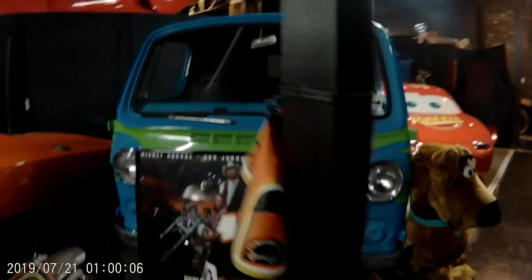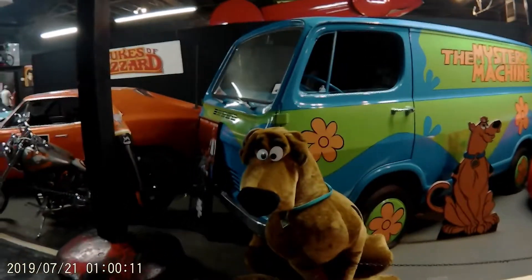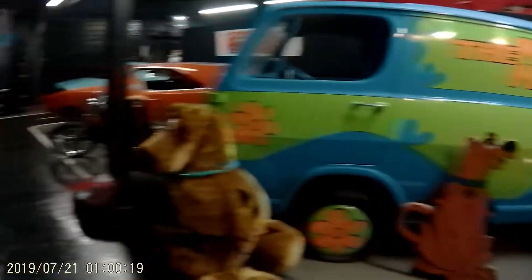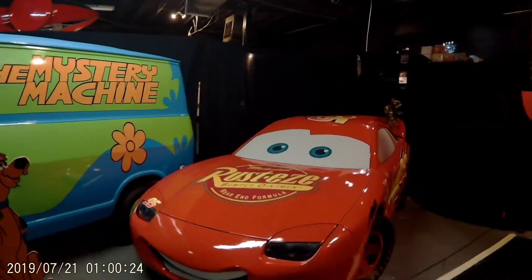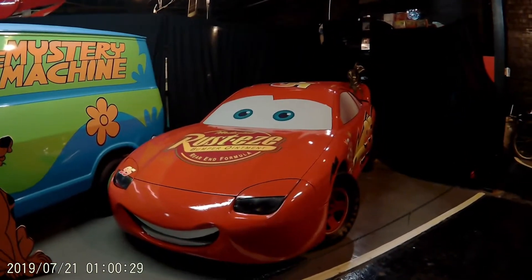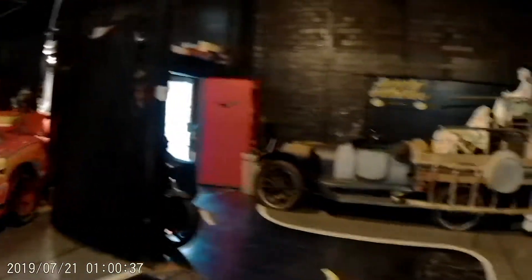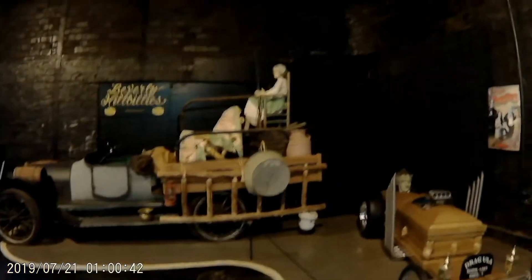And then the Mystery Machine with Scooby. His version of Lightning McQueen, which he made out of a Dodge Stealth. The Beverly Hillbillies truck, complete with Granny on the top.